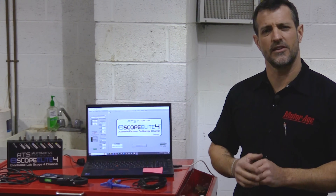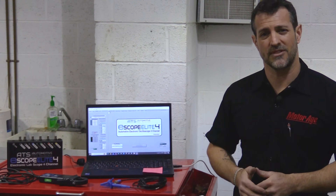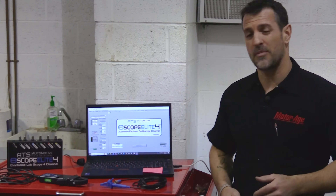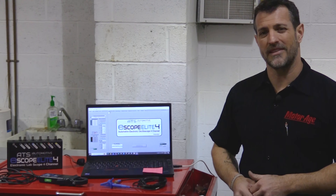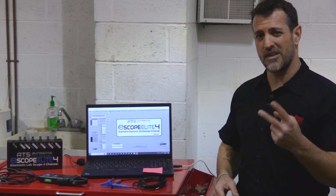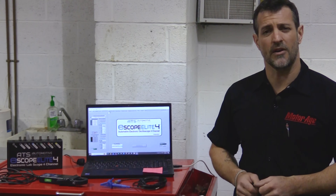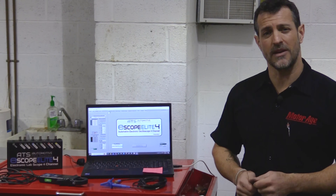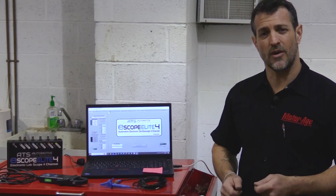I want to demonstrate some really cool techniques that you can apply to any vehicle you're working on with a simple lab scope. Today we're going to be featuring the Automotive Test Solutions eScope Elite 4. I'm going to be utilizing only two channels of this scope — one to monitor voltage drop across the battery, and two to monitor charging current through the battery.